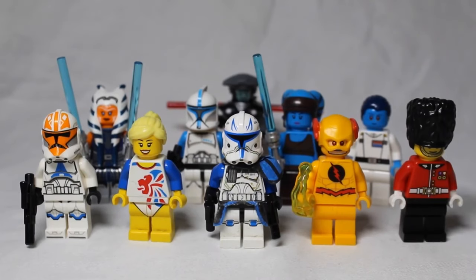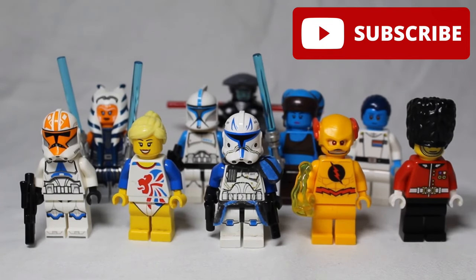Those were our top 10 most valuable LEGO minifigures. We hope you liked this video — please subscribe, like, and comment, and we'll see you next time. Bye!